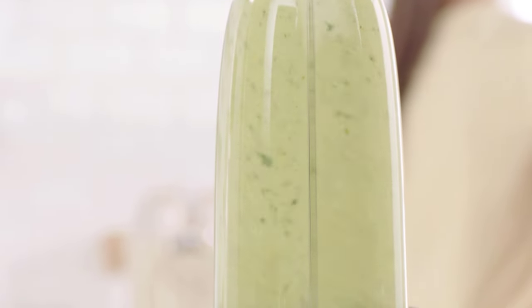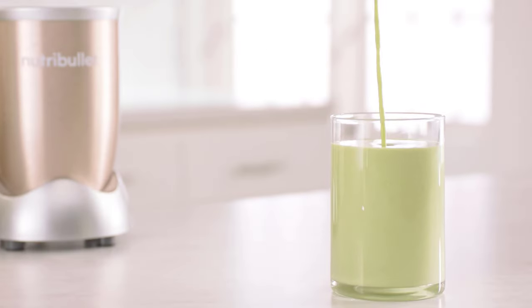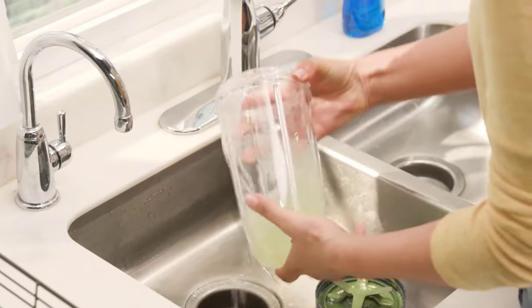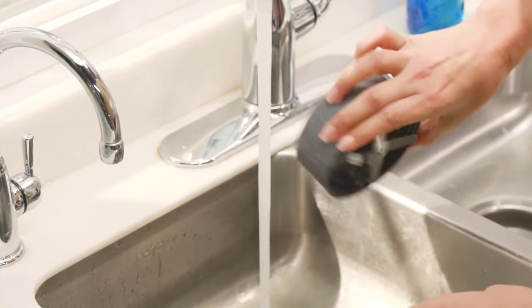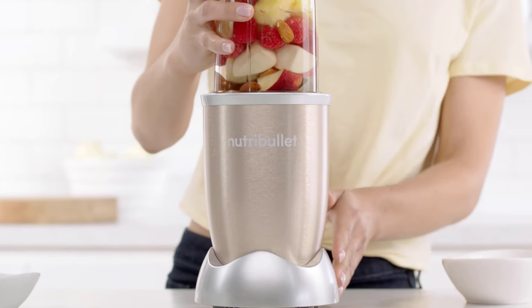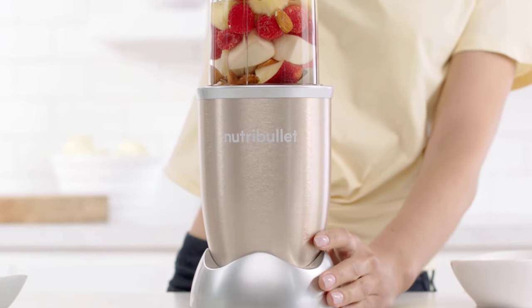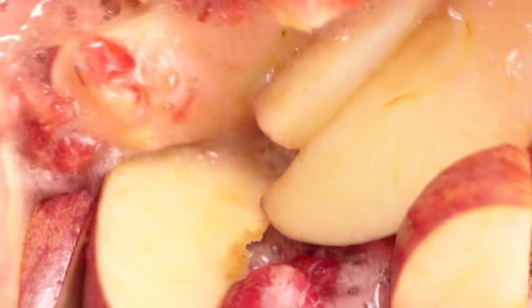Bullet blenders' small size makes them easy to store in a cabinet when not in use, and they are also much more affordable and require fewer ingredients than a traditional juicer. They consist of a small base that contains the motor and a variety of blending cups that attach directly to it. In this video we've compiled some of the most useful information about five popular models to help you find the perfect addition to your kitchen.